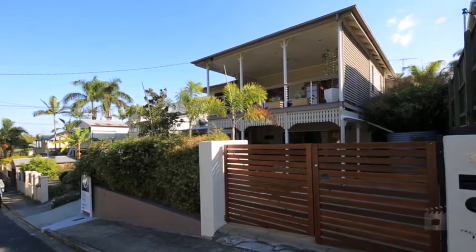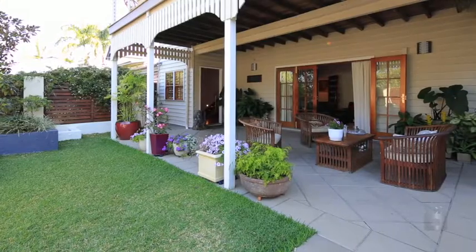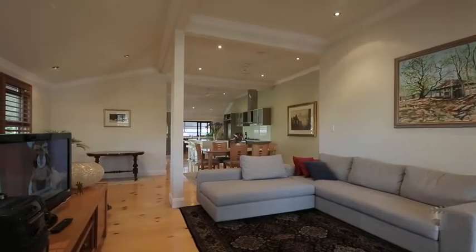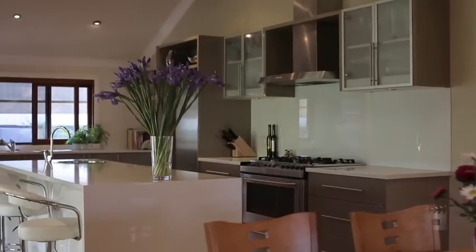Stroll to the city from this luxurious Highgate Hill residence. A welcoming ambience is beautifully expressed with abundant space, light and serene landscape gardens. Transformed into a contemporary masterpiece, with extraordinary attention to detail resonating throughout, this is a must-see home.